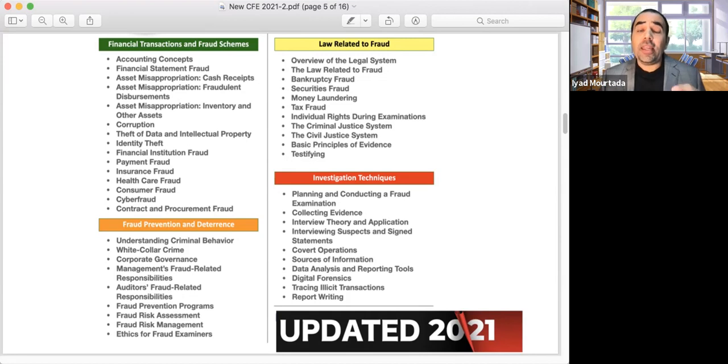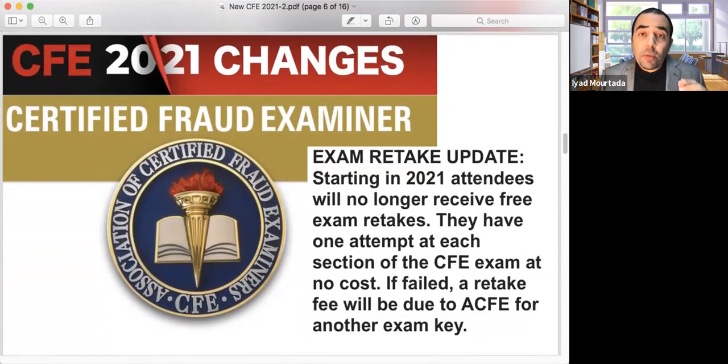Starting from July 2021, there are no more free retakes. If you fail the exam, you have to pay $50 to retake it — or $100 if studying on your own. With our program, you can clear the exam within four weeks: each week we study one subject, you take the exam over the weekend. If you fail any part, you can retake it by paying the $50 fee.